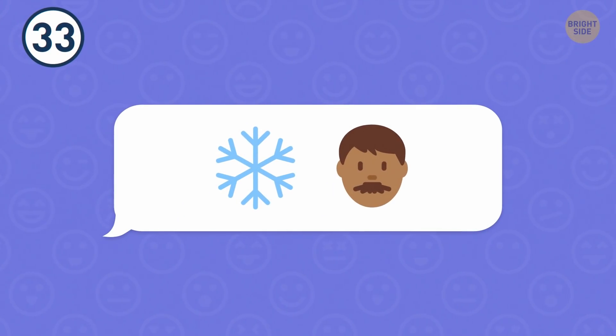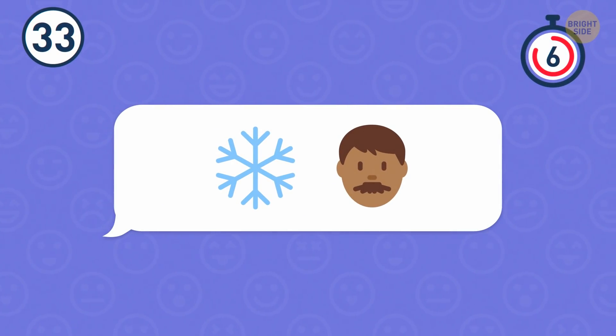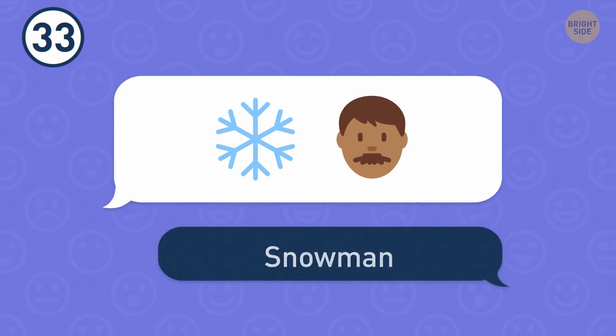Number 33. I think I know what these emojis stand for. It's a snowman.